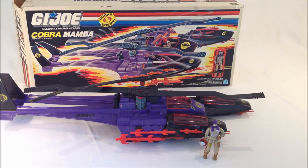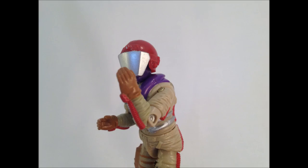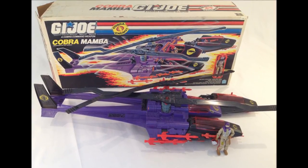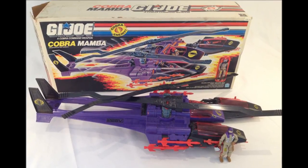And remember — Cobra Mamba, don't give your number to the Cobra Mamba. We hope you liked GI Joburg's review of the deadly Cobra Mamba attack helicopter. Subscribe to make sure you don't miss our next episode, and be sure to comment on this video. Cheers.